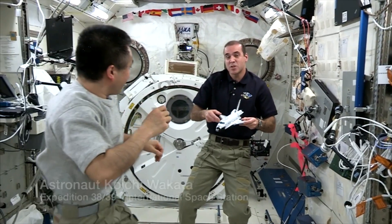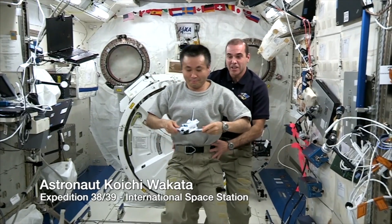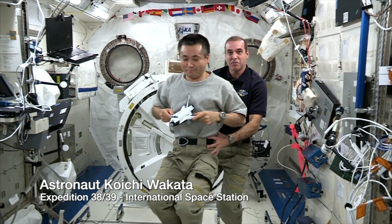So we'll increase the mass of the space shuttle model by adding Commander Wakata to it. Now we'll do the same experiment with his mass.